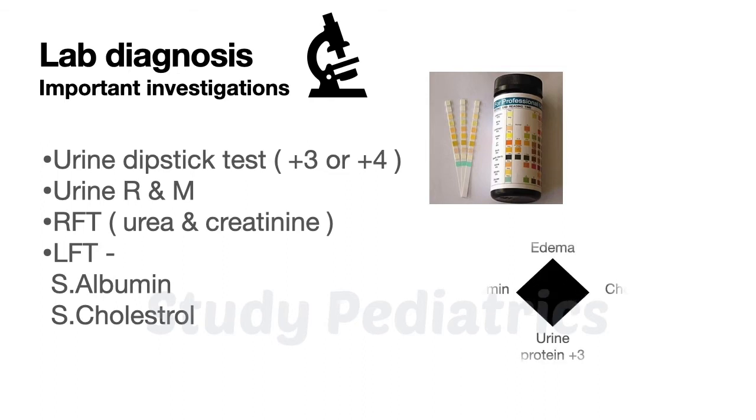For diagnosing nephrotic syndrome, four things must be remembered: first, urine protein plus 3 or plus 4; second, decreased serum albumin; third, increased serum cholesterol; and fourth, the presence of edema.